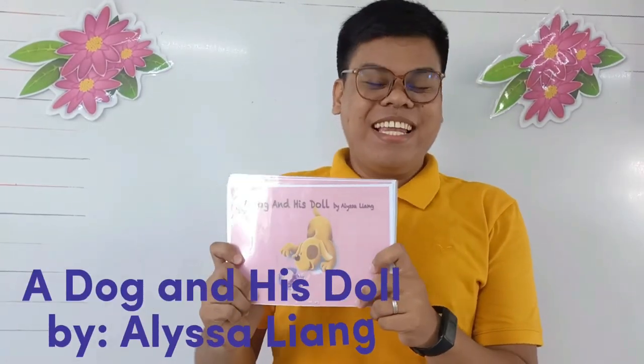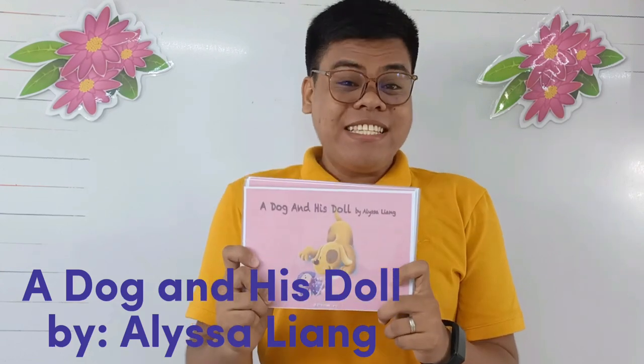Listen and listen. Okay, I have here a picture. Can you guess what is this? Great! It's a dog. How about this one? Fantastic! It's a dog. Now, we have a dog and we have a dog. What do you think is the title of the story? Good job! A dog and his dog. A dog and his dog by Alyssa Lea.